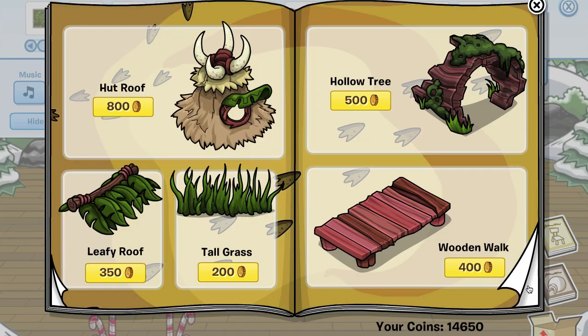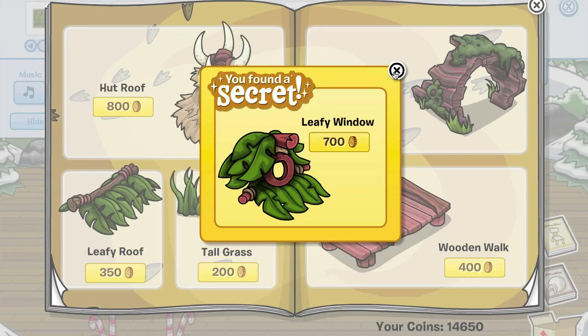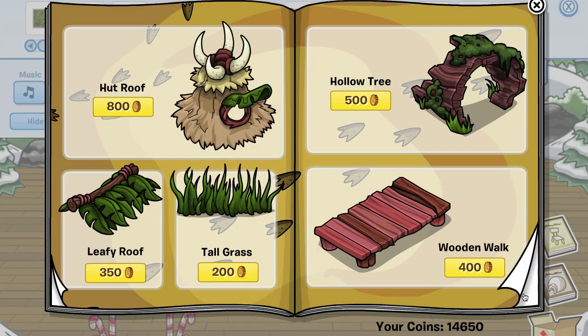Now we're back into the prehistoric cheats. So if you're looking for just the new cheats, those are all of them. I'm gonna continue with the rest from the previous catalogs, and that includes this window right here on the hut roof — if you click it, you get the leafy window.